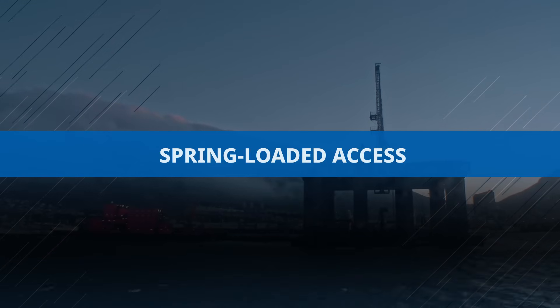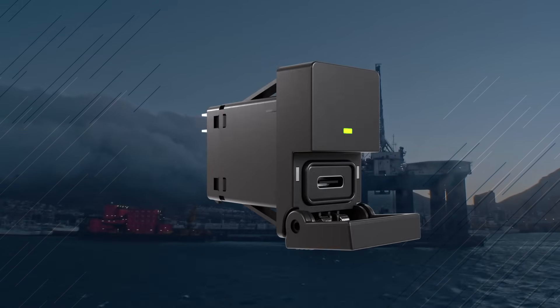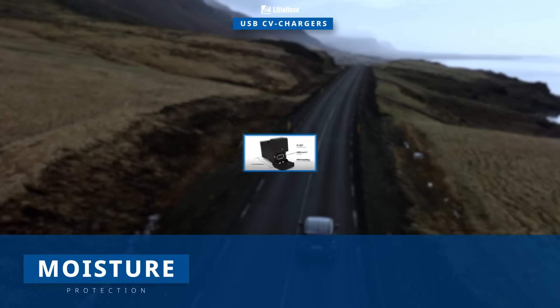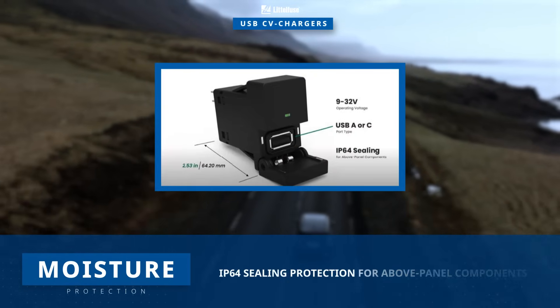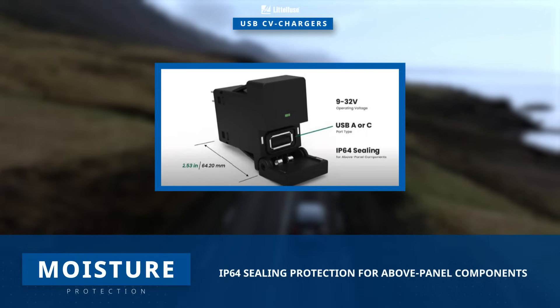It features a spring-loaded access door that automatically closes to safeguard its electronics, ensuring prolonged and reliable operation. When closed, the spring-loaded access door provides an IP64 rating by sealing the components above the panel.